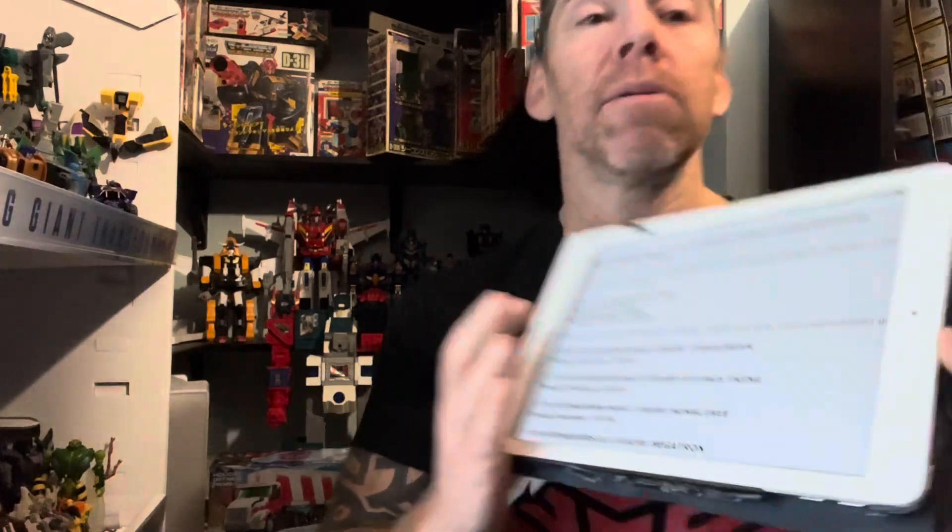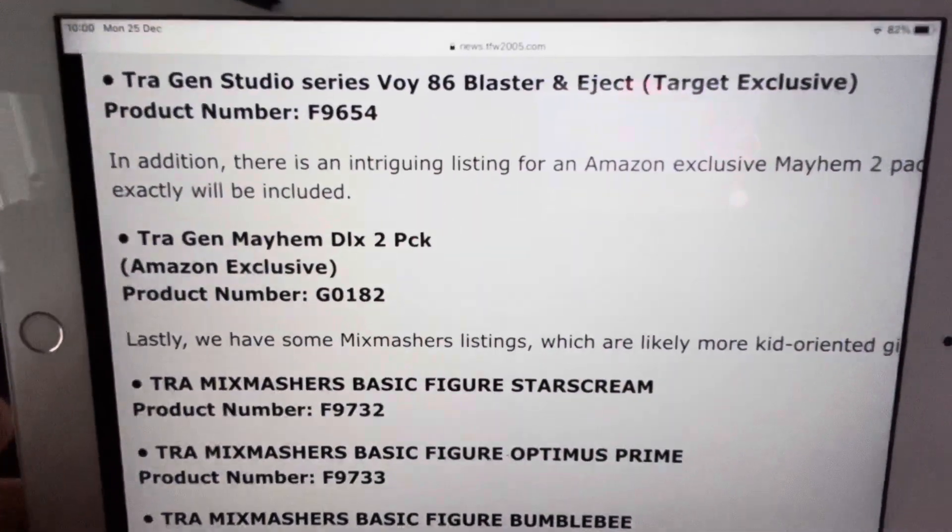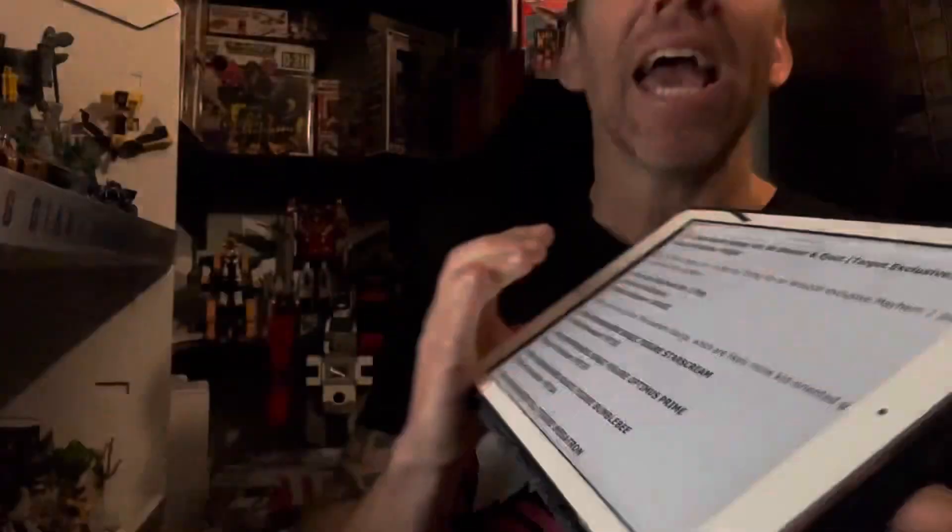The next thing is an Amazon exclusive and this is really interesting, but we haven't got any names. This is a Generations Mayhem Deluxe two-pack. I'm imagining it could be Decepticons from the Mayhem Squad. We don't know exact names — all we know is the exact product number, but that of course means these figures are going to appear.